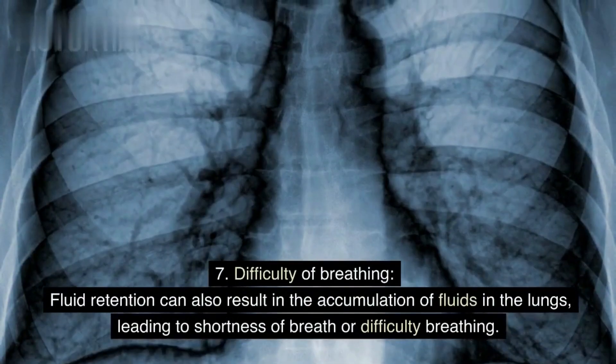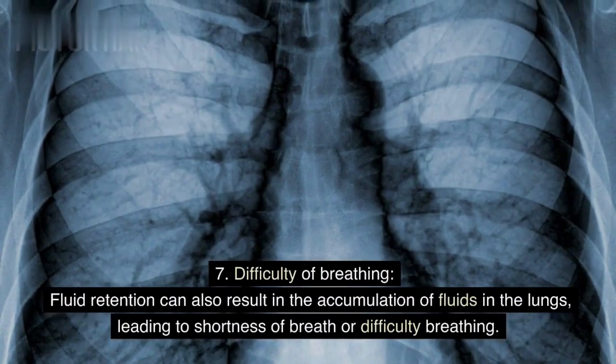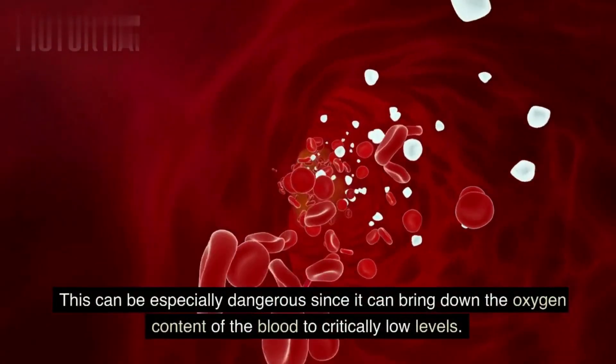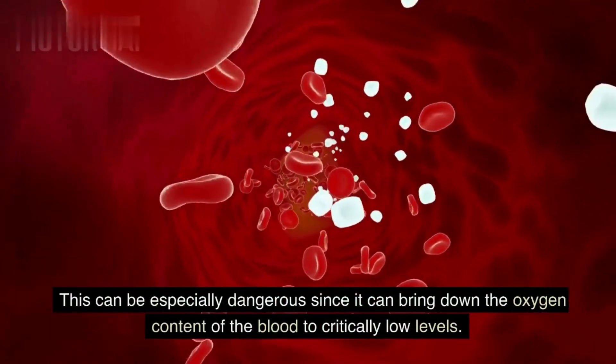Sign 7: Difficulty breathing. Fluid retention can also result in the accumulation of fluids in the lungs, leading to shortness of breath or difficulty breathing. This can be especially dangerous since it can bring down the oxygen content of the blood to critically low levels.